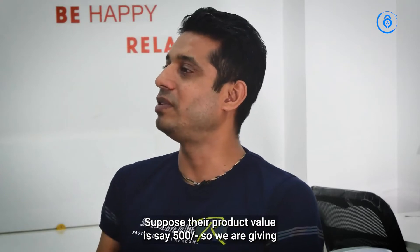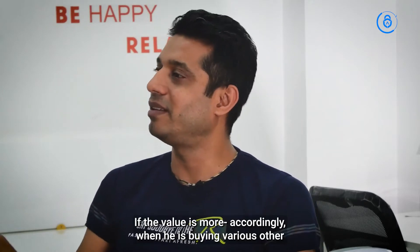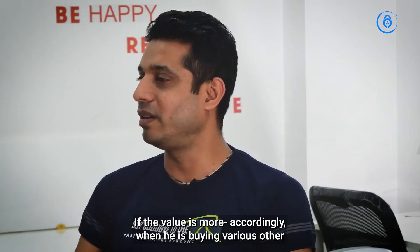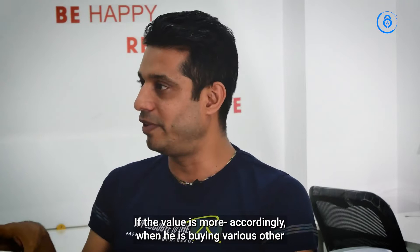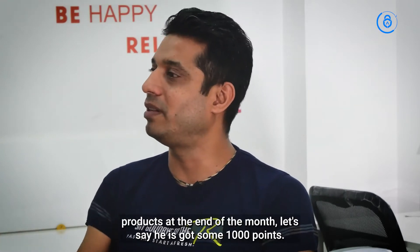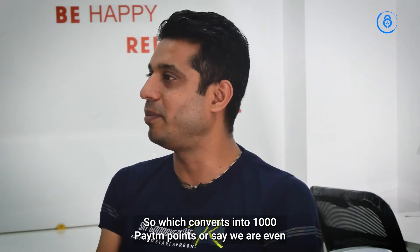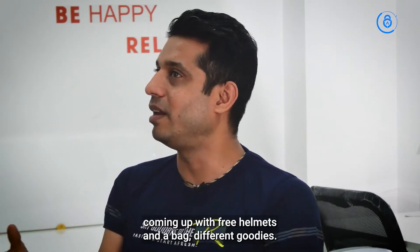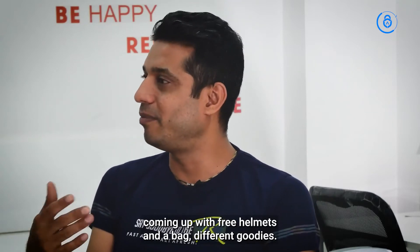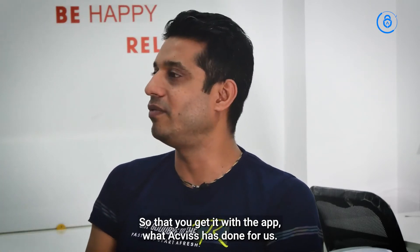For example, if a product value is 500 rupees, we give two or three percent back on that. So when someone is buying various products at the end of the month, say he's accumulated 1,000 points — that converts into 1,000 Paytm points, or we're also coming up with free helmets, bags, and different goodies. All of this is encrypted within the app that ACVIS has built for us.